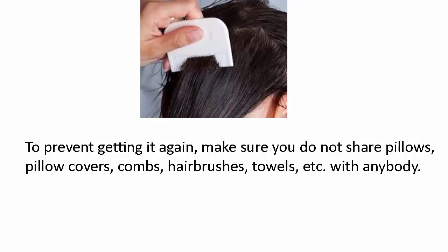To prevent getting it again, make sure you do not share pillows, pillow covers, combs, hairbrushes, towels, etc. with anybody.